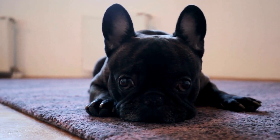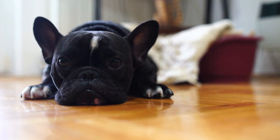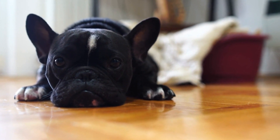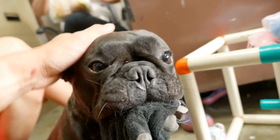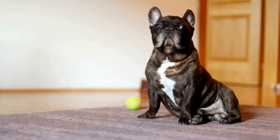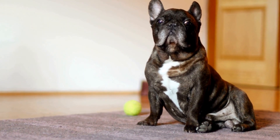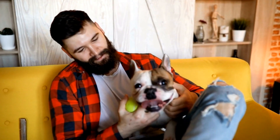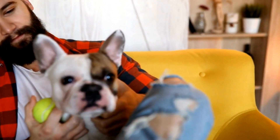Scent Detection Kits. One of the most crucial pieces of training equipment for French Bulldogs is a scent detection kit. These kits typically include a variety of containers, each containing a different scent, for the dog to search and identify. Start with less challenging scents like essential oils or food extracts and gradually move on to more complex scents. This kit allows your French Bulldog to develop their scent detection skills and gives you a structured way to train them.